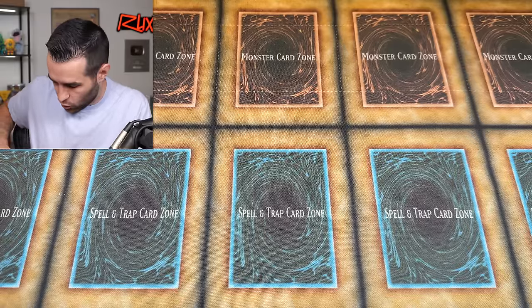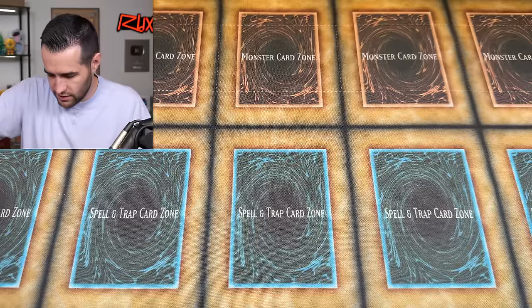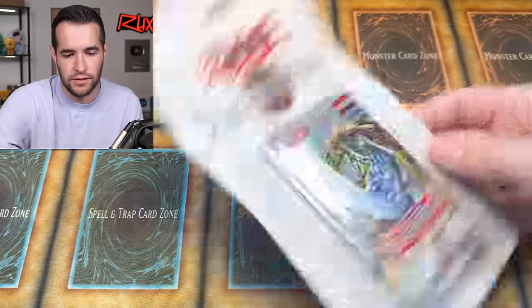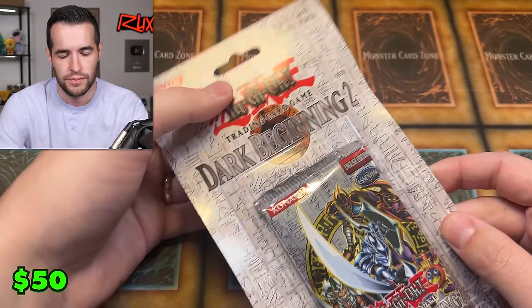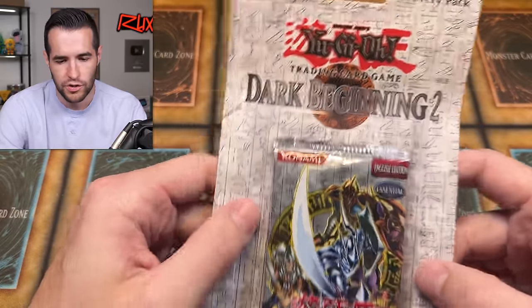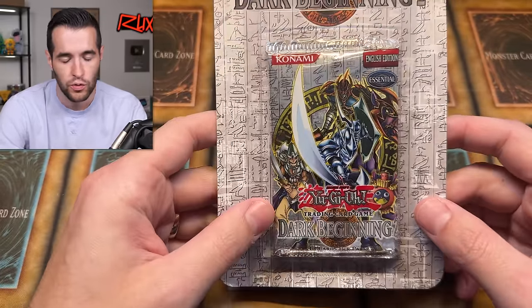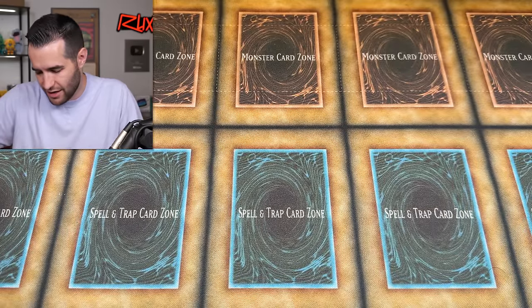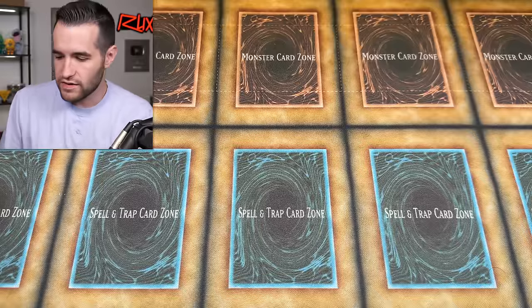Then there's one more blister box — a Dark Beginning Two blister box, which is a set you don't see too often. These blister boxes tend to warp a little over time, but it's a very cool reprint set. Honestly it just doesn't have secret rares, which is what you really want when opening an old set for the chase factor — it's just ultras — but it's still a cool vintage reprint set.